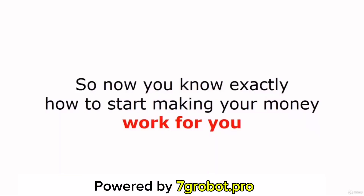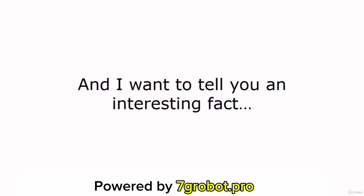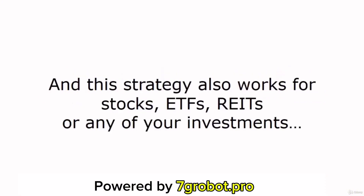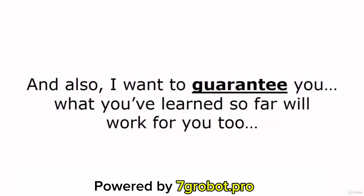So now you know exactly how to start making your money work for you. This strategy has been working very well for me, my friends, and thousands of my students. This strategy also works for stocks, ETFs, REITs, or any of your investments. I want to guarantee you that what you've learned so far will work for you too. And finally, I want to thank you for learning with my video lessons, and thank you for spending your time with me over the past few days. Thanks, guys!